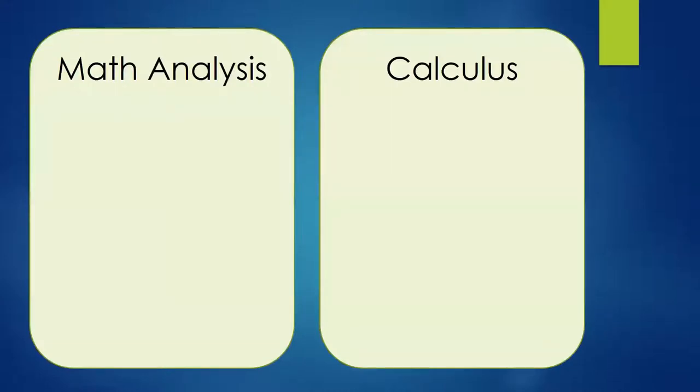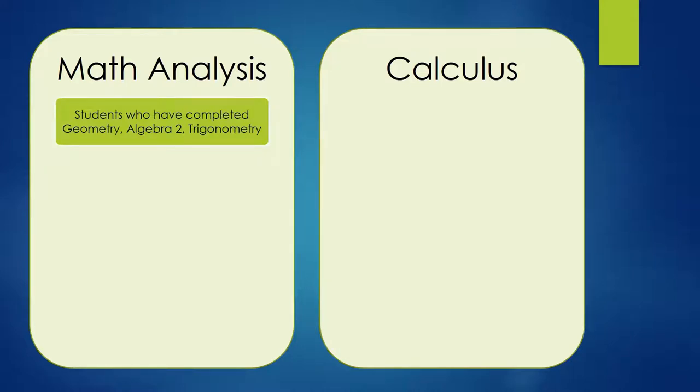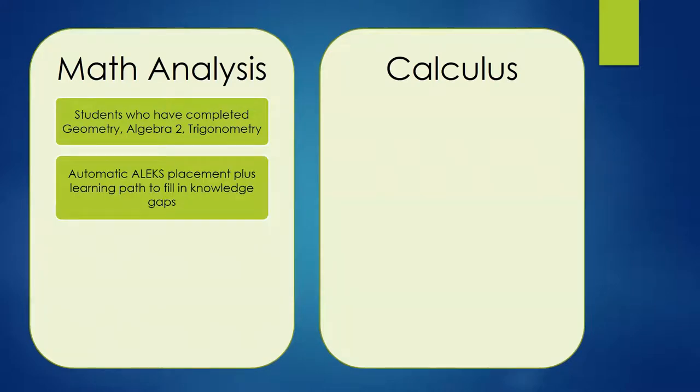I would like to briefly talk about the two junior level courses, both of which provide college credit for our students, and who these courses are designed for. For new students who have just taken geometry, algebra 2, or possibly a trigonometry course, after taking the placement assessment you will automatically place into our math analysis course. You will then have an ALEKS learning path to work through during the summer to fill in any learning gaps and be well prepared as you start CVGS in August. These topics will not only prepare you for your math course, but also for your physics course.